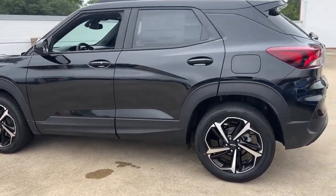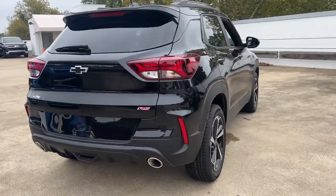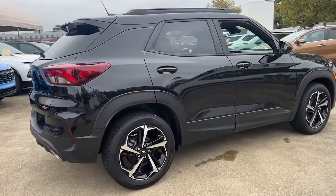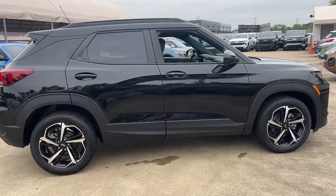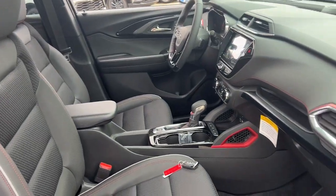Its flexible, spacious interior, touchscreen infotainment, and standard driver assist safety tech are wrapped in sculpted good looks. Options like available all-wheel drive let you make this sprightly subcompact crossover all your own.